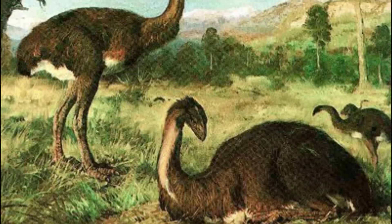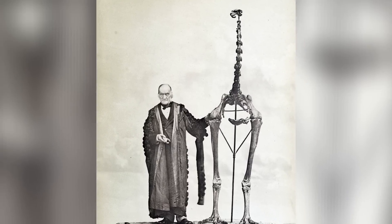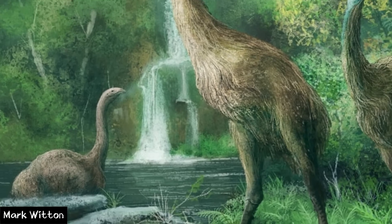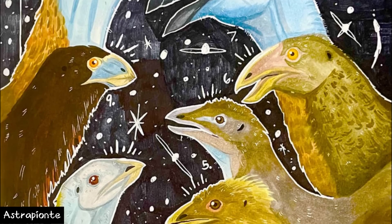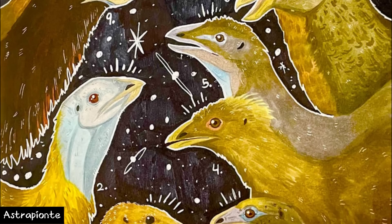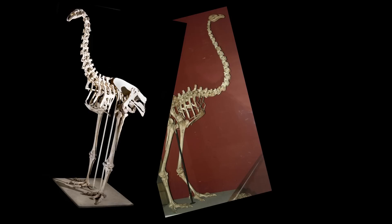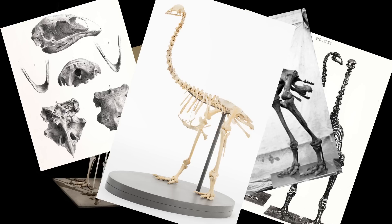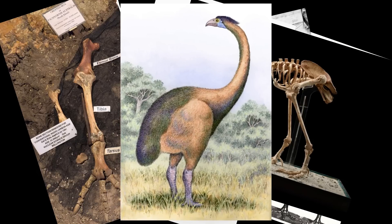Several species have been found at these sites, and since its discovery — or rediscovery, I guess — and naming by Richard Owen in the 1830s, nearly 60 species have been proposed. But modern consensus now attributes 9 species to 3 genera, with 2 unnamed species from St. Bathans, which include: North Island Giant Moa, South Island Giant Moa, Bush Moa, Eastern Moa, Broadbilled Moa, Heavy Footed Moa, Mantell's Moa, Crested Moa, Upland Moa, and a Moa in a pear tree.